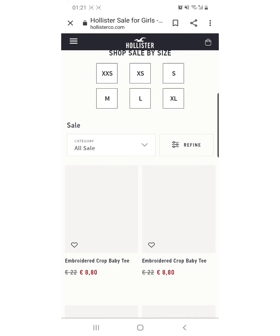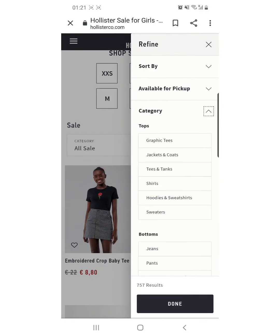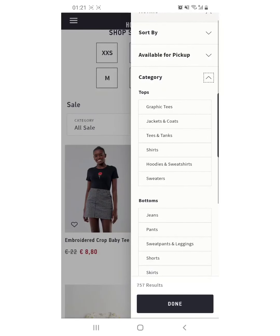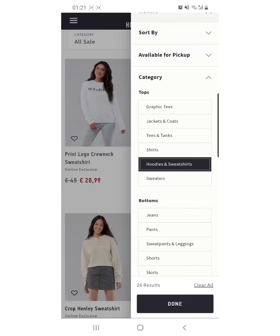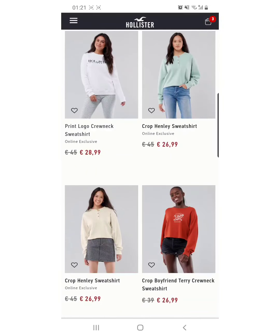Mas madali kung pindutin niyo ito kasi dito niyo makikita yung mga category by category. Meron dyan yung graphics, graphic tees, jackets, coats, tees and tanks, shirts. Ito tayo dito sa hoodies and sweatshirts. Select done. So dito guys makikita yung lahat ng sale.